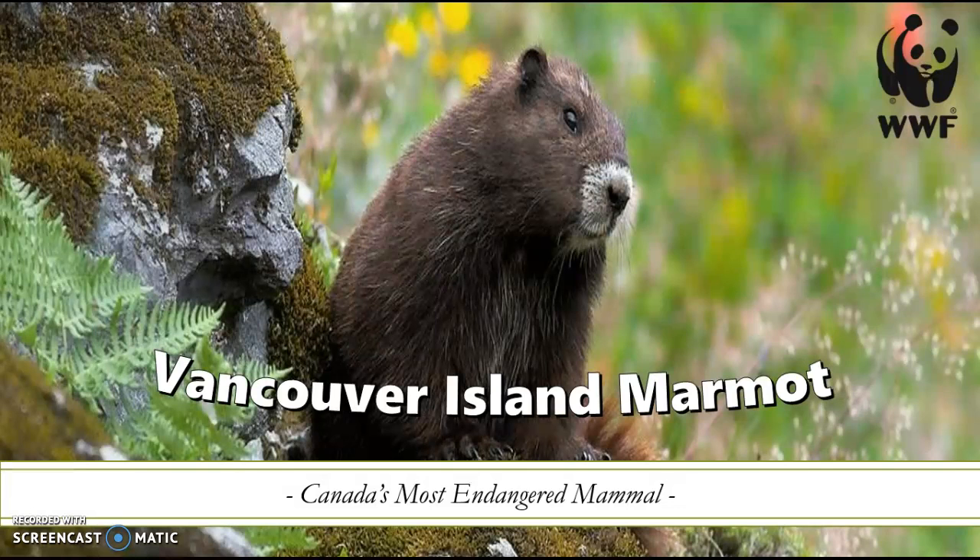Looking forward, the future of the Vancouver Island Marmot appears to be bright. If we continue to care for this creature, it will once again thrive in its natural habitat. Thank you for watching, and if you would like to help out, you can donate to the Marmot Recovery Foundation and find out more interesting information on the Vancouver Island Marmot.